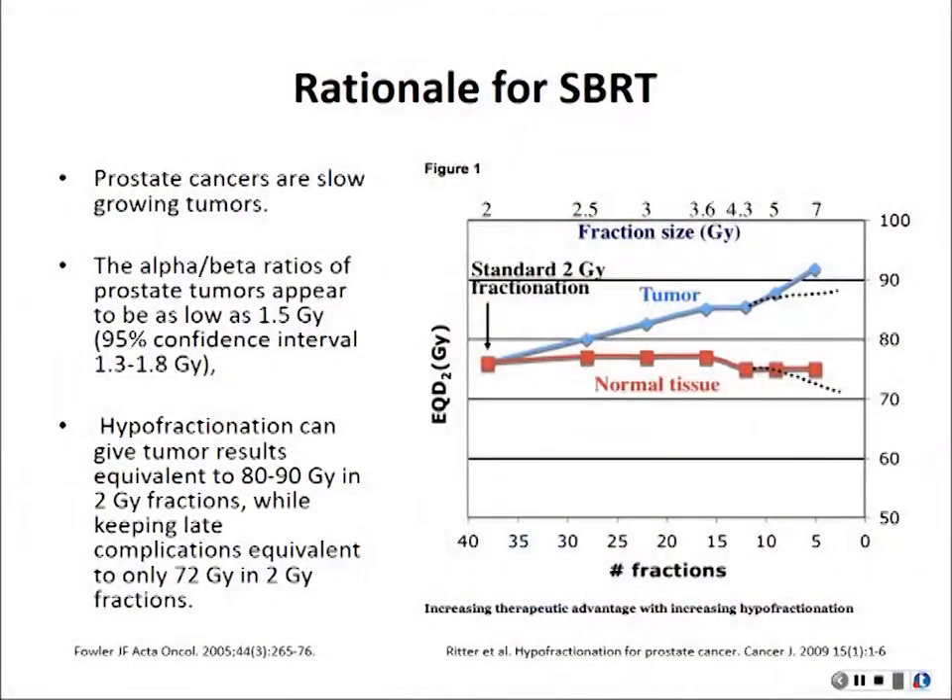Prostate cancer is a really slow-growing disease, so biologically it's not rapid growing. The prostate is also tissue that doesn't have a high alpha-beta ratio, meaning it behaves differently compared to lots of rapidly growing tissues. In this setting, if you give a little bit more radiation each time and fewer fractions, you can actually deliver more radiation to the tumor while sparing the normal tissue, which gets less dose when you give more radiation in fewer treatments.